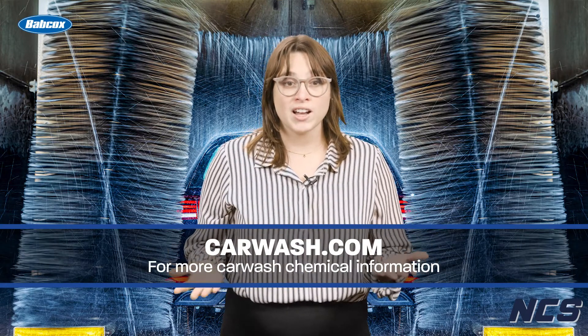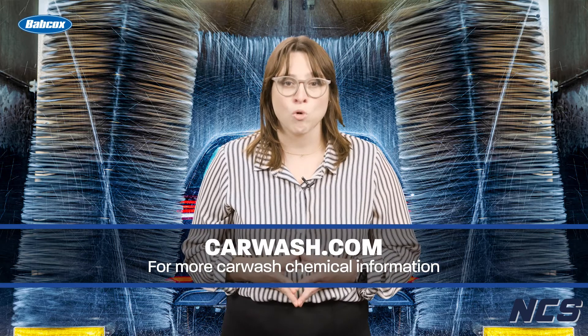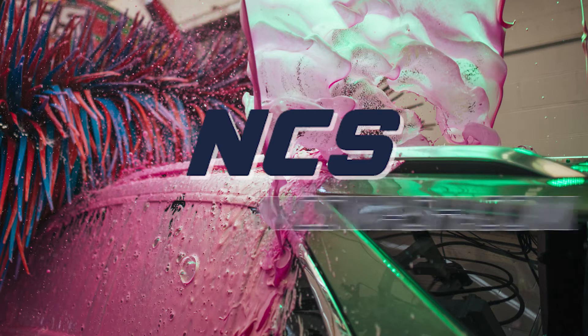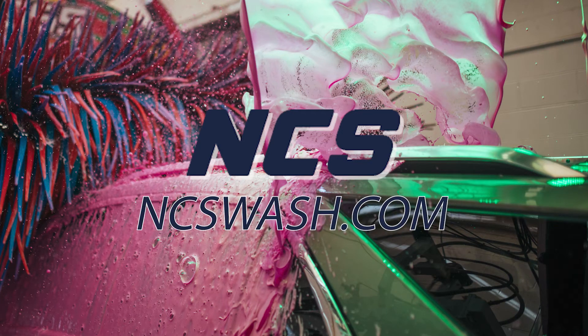We hope you enjoyed this video series on carwash chemicals and chemistry. This is our fourth video series on this topic, so be sure to check out carwash.com and our YouTube channel for more carwash chemical information. Thank you for watching. I'm Camille Renner and that's a wrap on this series. This video is sponsored by National Car Wash Solutions, your car wash expert. Visit ncswash.com to learn more.